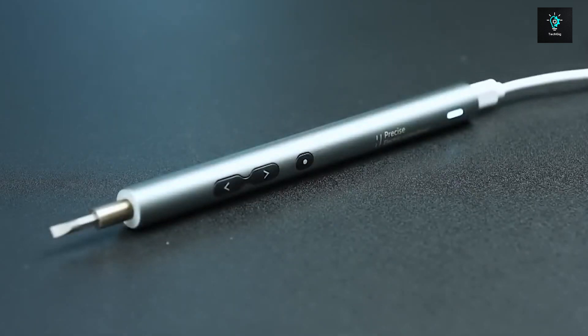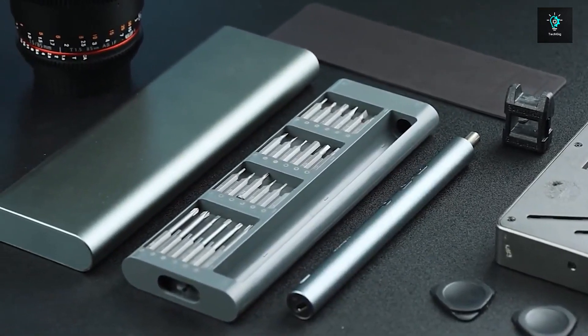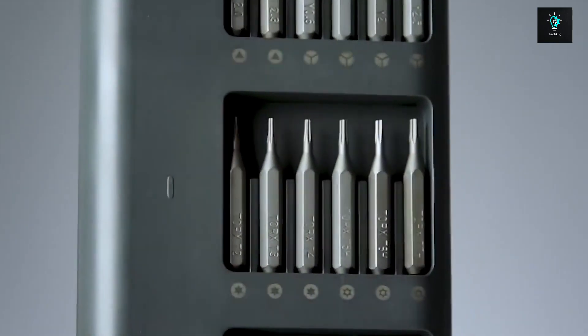It's rechargeable, so you can recharge it from a Type-C cable. It's now on pre-order for $29.